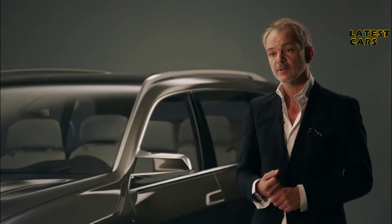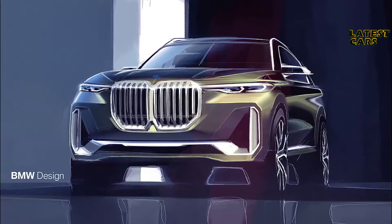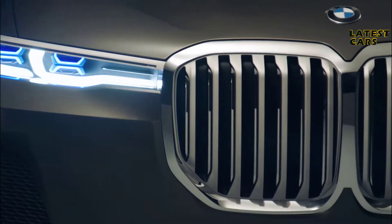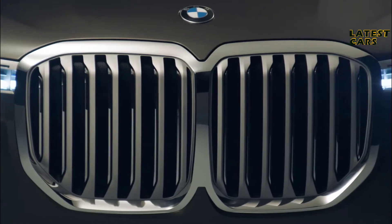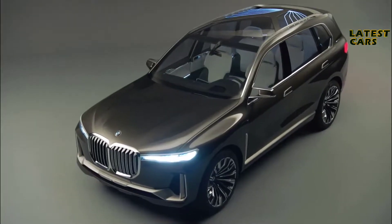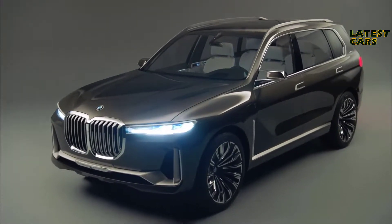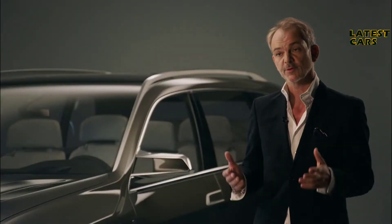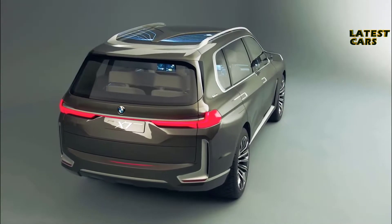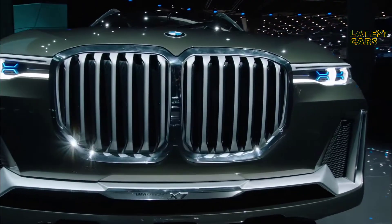We are introducing a form language that is cleaner, calmer, with fewer lines — but the lines that we do have are very precise. Take the kidney grille for instance; since the world premiere, people have been discussing this topic widely. You will certainly notice this car on the streets. In the exterior design, it's about luxury and presence — there's a very vertical gesture to this car, immediately visible in the shape of the BMW-typical grille.